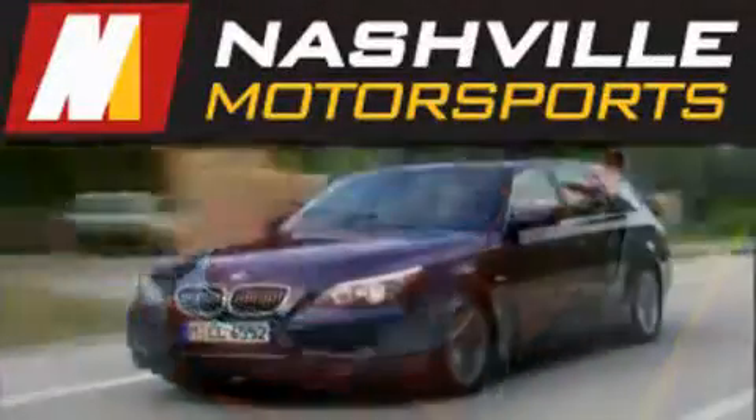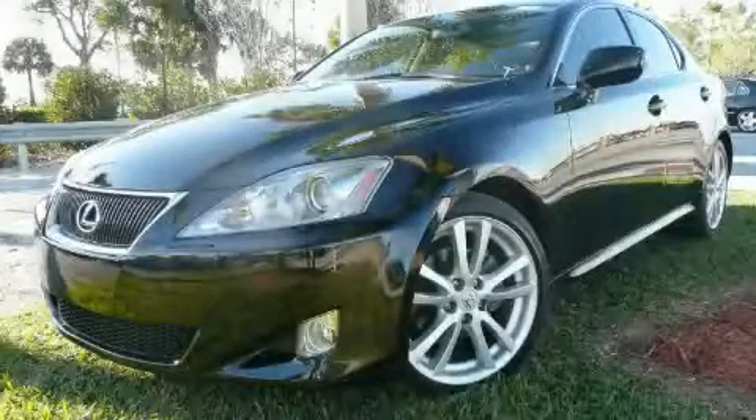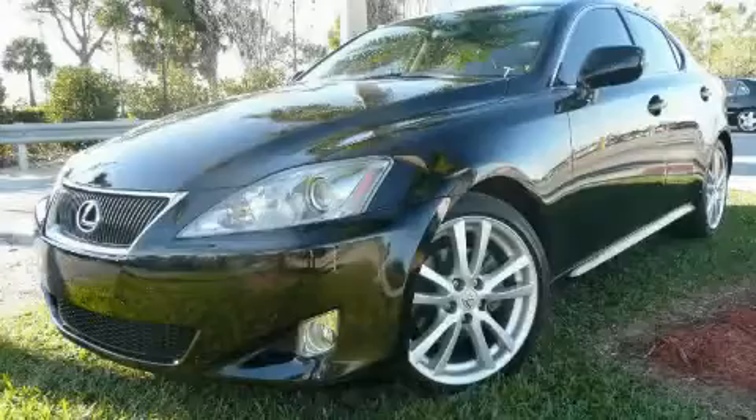Another fine vehicle offered by Nashville Motorsports. This is a 2006 Lexus IS250, with a great fit and finish.